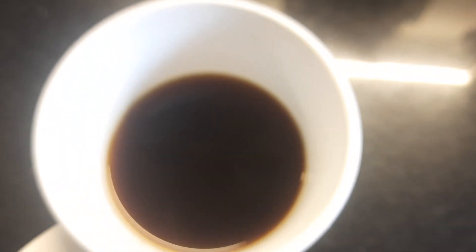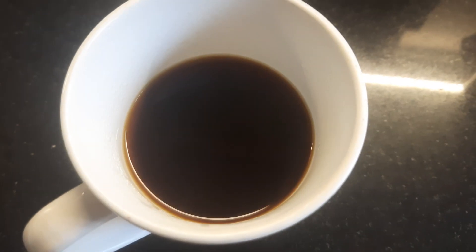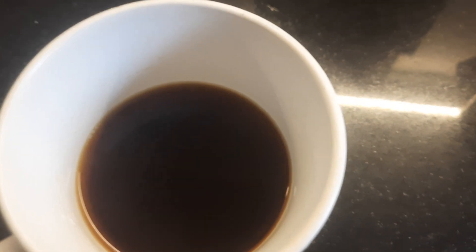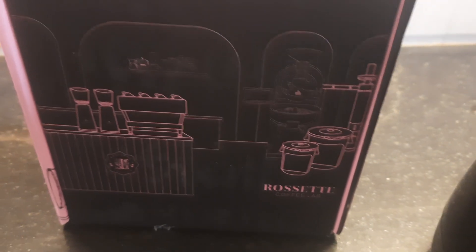As it cools, I'm guessing the flavor notes will become even more evident. It's pretty tasty coffee from the good folks at Rossette. And that is a review — thank you for watching. Peace.